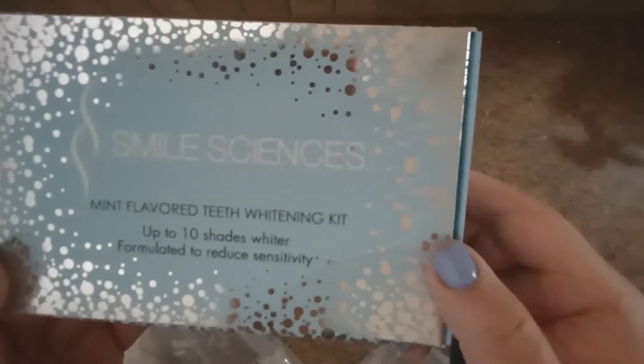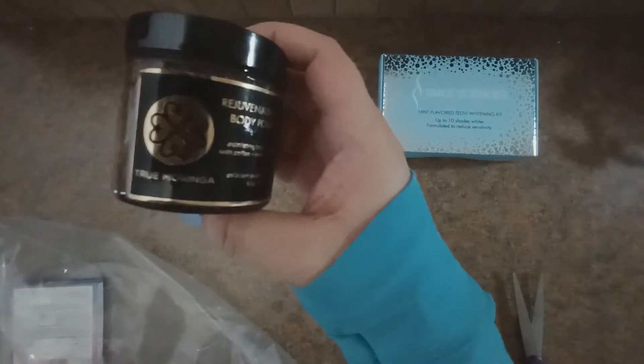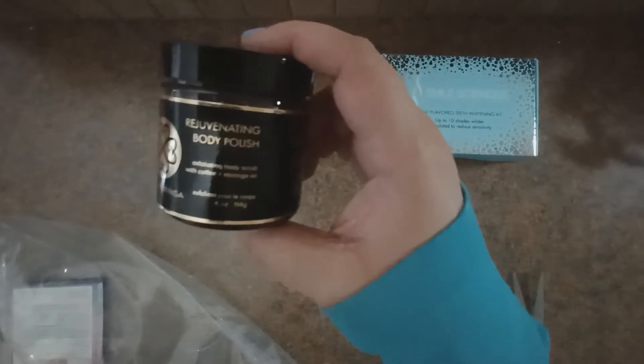I'll get this big thing out of the way so we can look at some of the smaller stuff. The first thing is a Smile Sciences mint flavored teeth whitening kit. I looked these up on Amazon and they seem to go for about $36. I was really happy too, because I had a teeth whitening kit sitting in my add-ons cart and I could take that out and save myself a little bit of money.